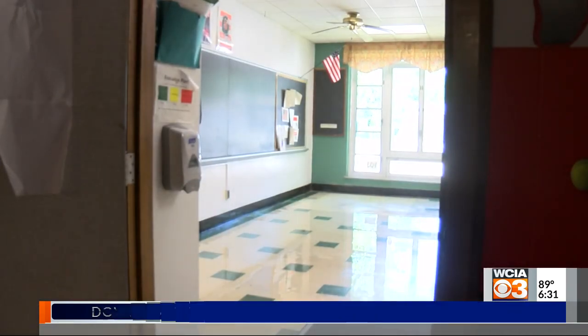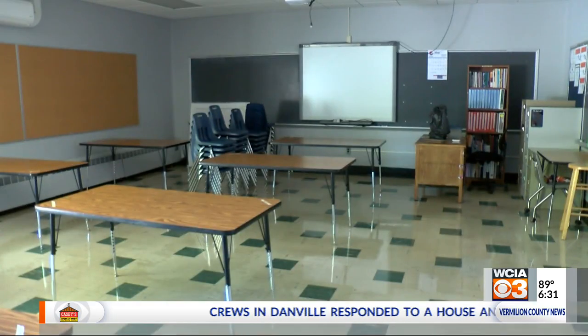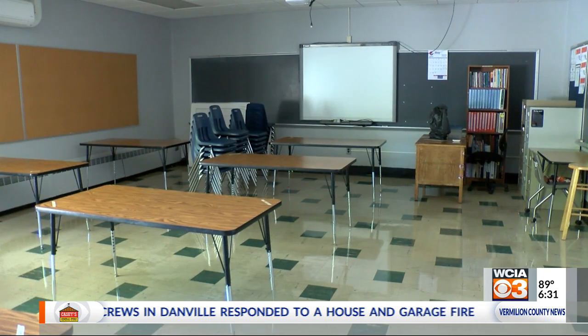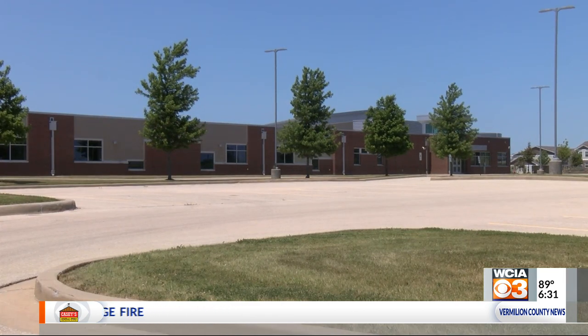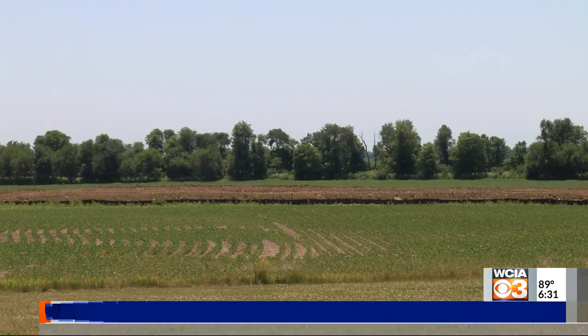Even after cutting bigger classrooms in half to fit more kids, Mohammed Seymour Junior High School has run out of room to grow. We're just flat out of space. The final price tag to make a lot behind Middletown Prairie Elementary into the new middle school is 57 million dollars. I think it was conservative.